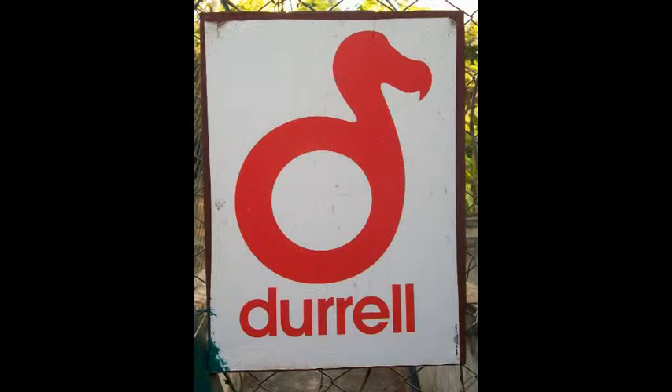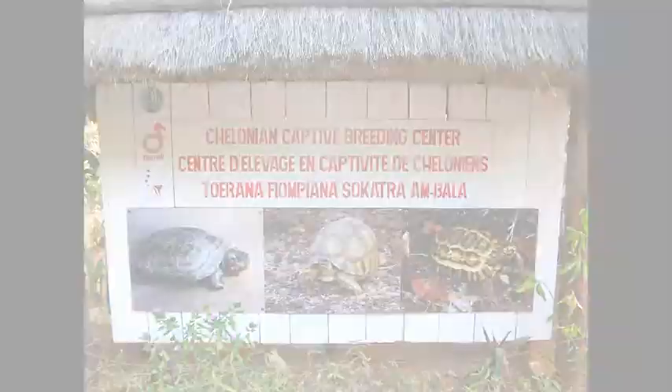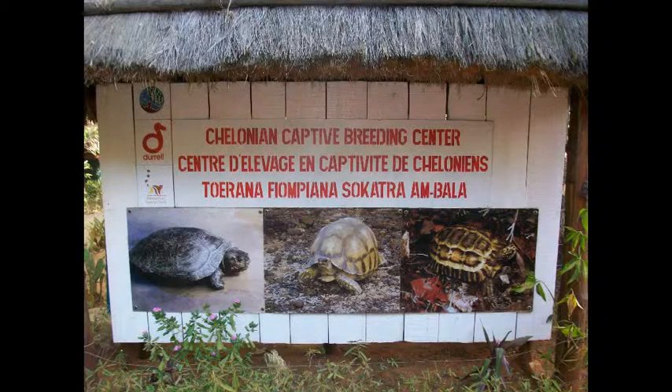Madagascar, as we know, is a biodiversity hotspot, which is exactly why Durrell is here. This sign is common for Durrell Wildlife Trust. Durrell Wildlife Trust is an NGO whose purpose is to save species from extinction all over the world.